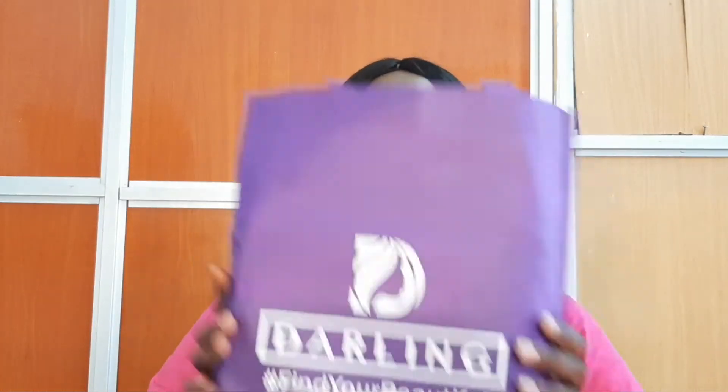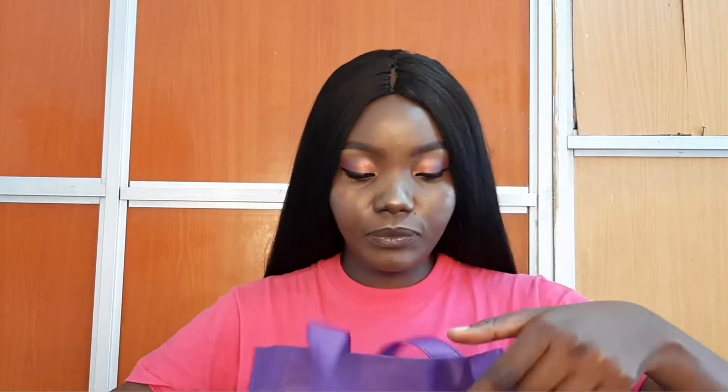As the campaign suggests, '100 Styles Abuja,' Darling decided to reward a hundred creatives, and I was a lucky winner! Let's see what is inside this bag. This is how it came, by the way — a really nice bag from Darling.